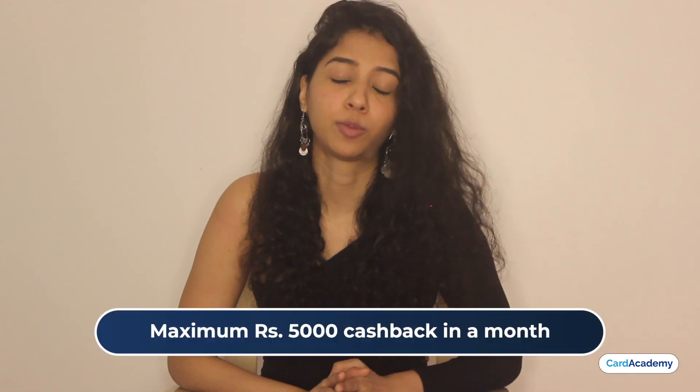In a given month, you can earn up to 5% cashback through referrals. In the next month, this cashback resets. You can earn up to Rs. 5,000 cashback, though this can be a good return, it is subjective because it depends entirely on how many referral applications get approved.